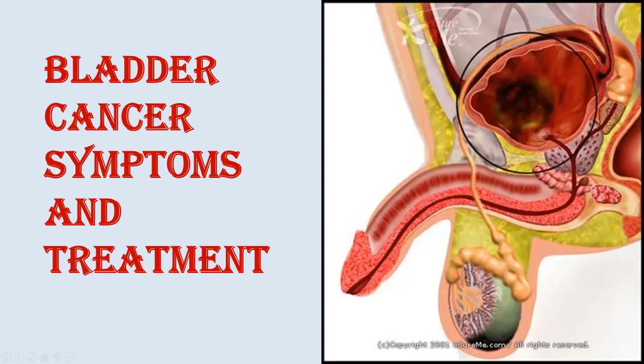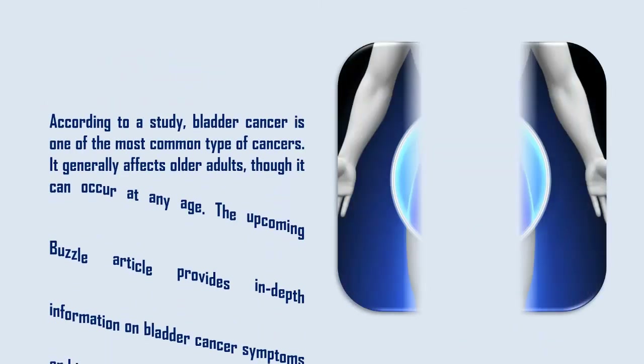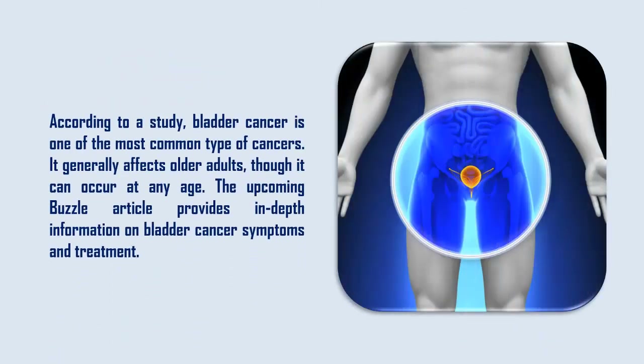Bladder cancer symptoms: according to a study, bladder cancer is one of the most common types of cancers. It generally affects older adults, though it can occur at any age. The upcoming Bazzle article provides in-depth information on bladder cancer symptoms and treatment.